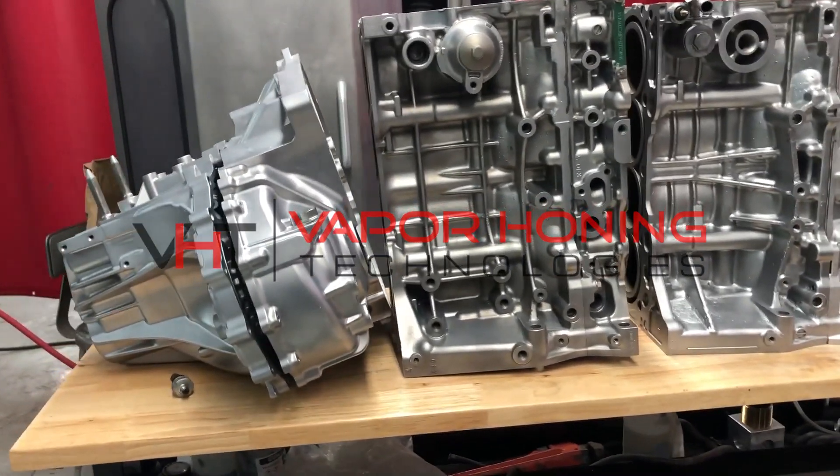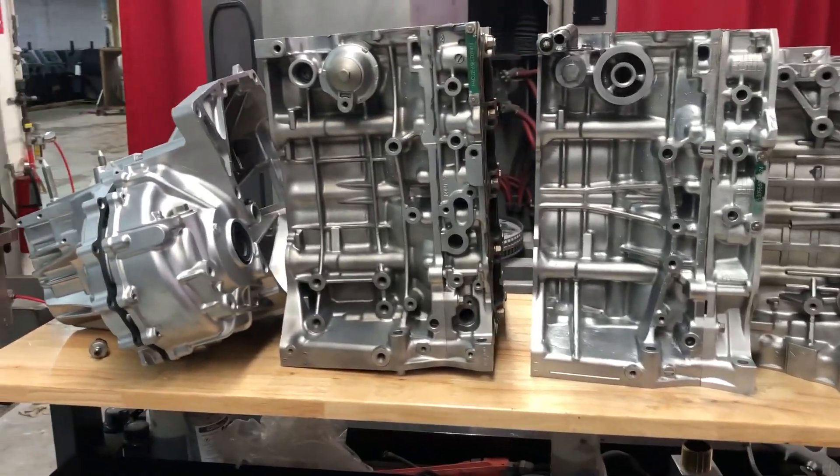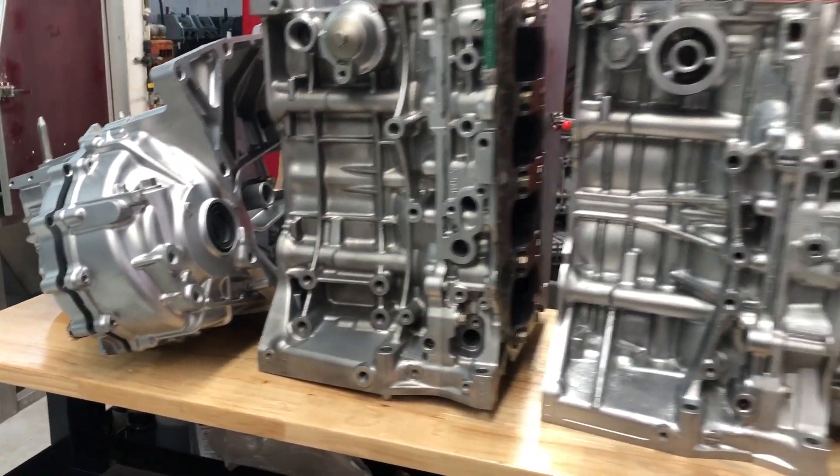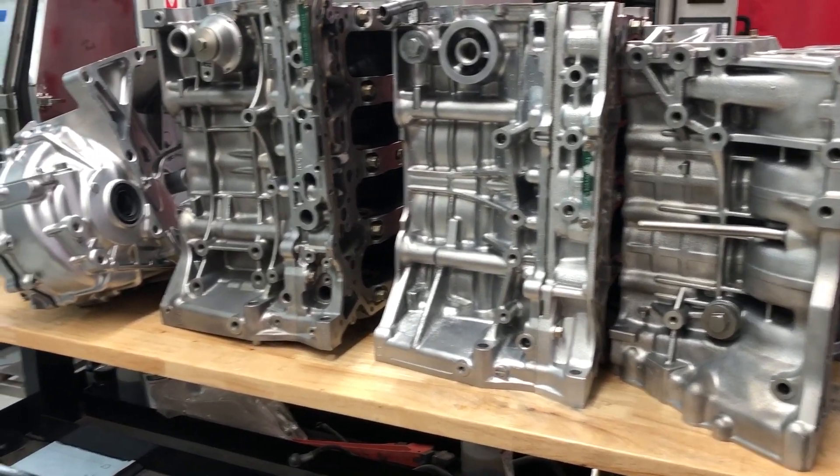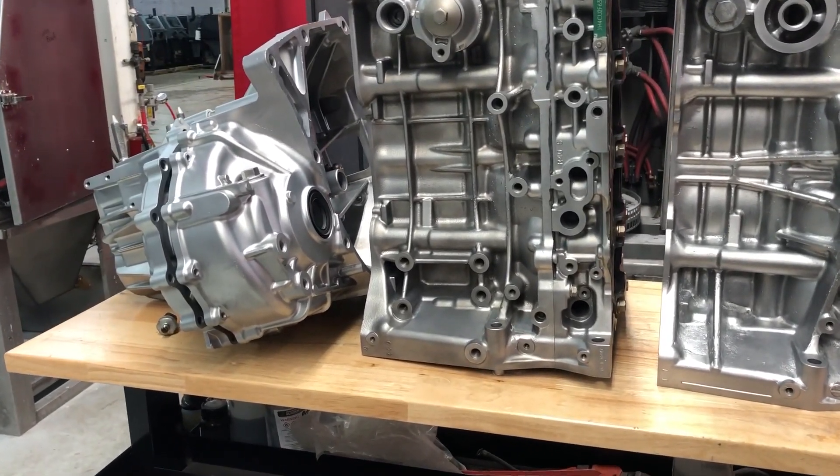Hey guys, John from VHT Honing Technologies, hope you're doing well today. Looking at all of this beautiful stuff here — we have a lot of Honda engine blocks and a transmission case from a Honda.